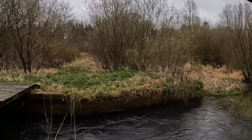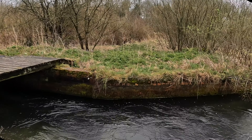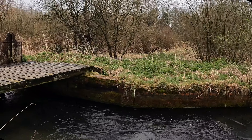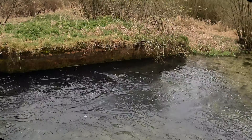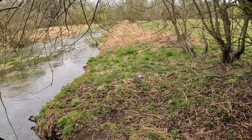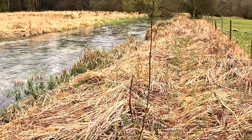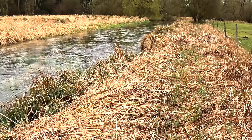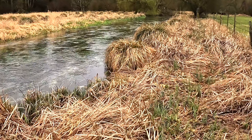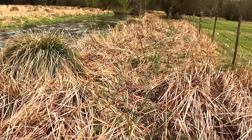Oh my goodness me — little hatch pools. Little hatch pools are the favourite place to fish. In a month's time I wouldn't be able to walk through here — all this reed and sedge will grow up four or five foot tall and completely hide the river.